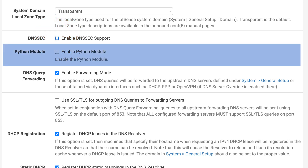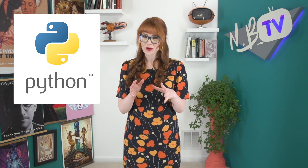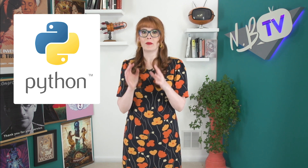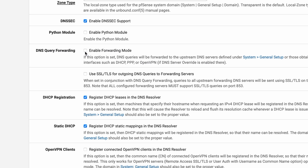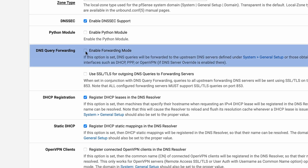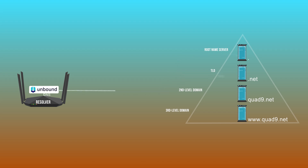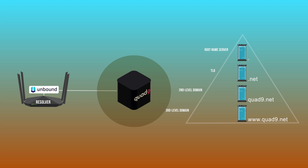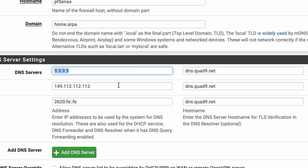Python Module: Unbound has an option for allowing Python scripting to handle DNS requests, which can be useful for more complex scenarios. Using it requires a good understanding of both Python programming and DNS, so for most people, leave that turned off. The next setting, DNS Query Forwarding, is an important one — you definitely want DNS forwarding turned on. Instead of Unbound doing all the recursive work for you, it's going to forward the queries to the DNS servers you set in the general configuration options. Our previous video on DNS shows you how to set this so that your queries are sent to Quad9.